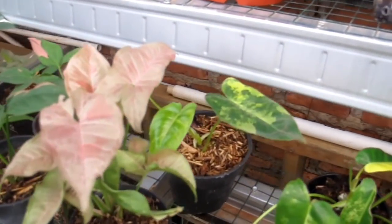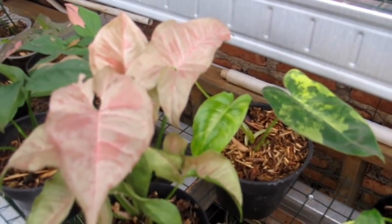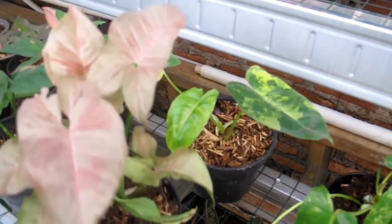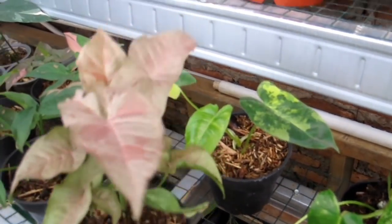Nah ini Pink Spot — pink berbalut pink. Harganya Rp500.000 untuk 7 daun, OTW 8 daun, cukup Rp500.000.